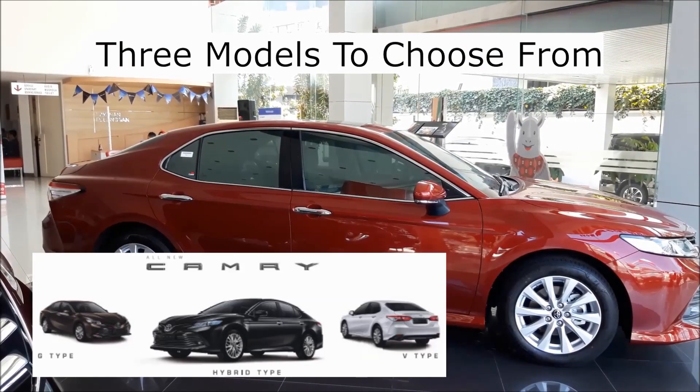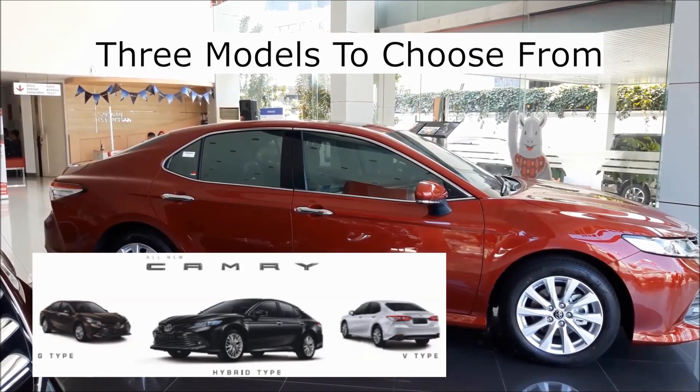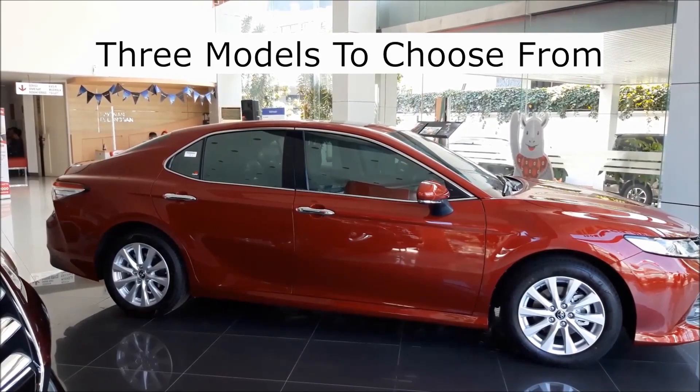There are three models to choose from: the G type, the V type, and the hybrid.